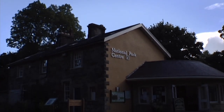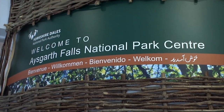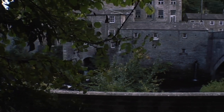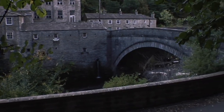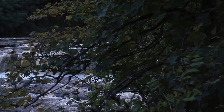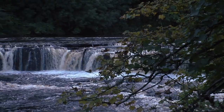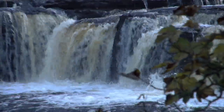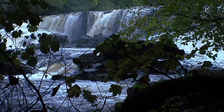Aysgarth Falls is situated on the River Yore. The waterfalls are made up of three falls: the upper, the middle, and the lower falls. The upper falls is a very short walk from the visitor's car park. The limestone and shale have eroded over time at different rates, causing these three steps.